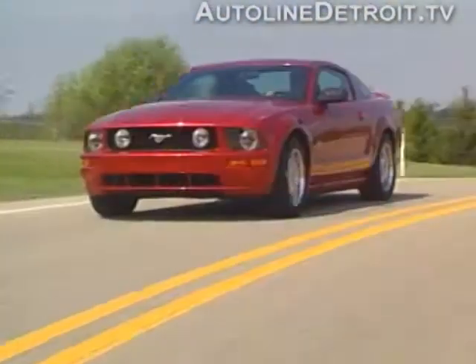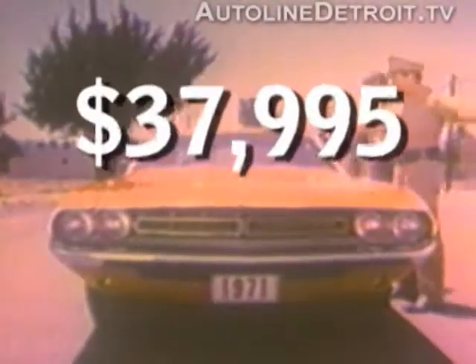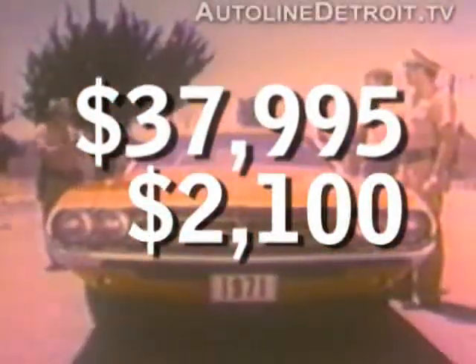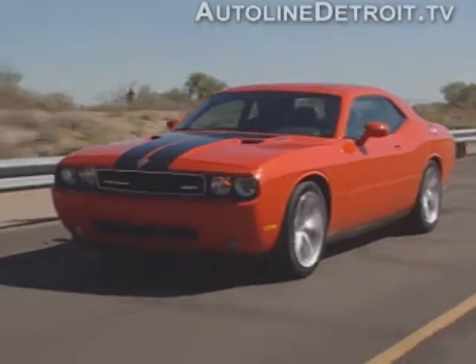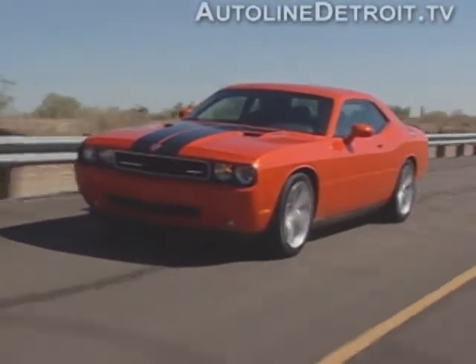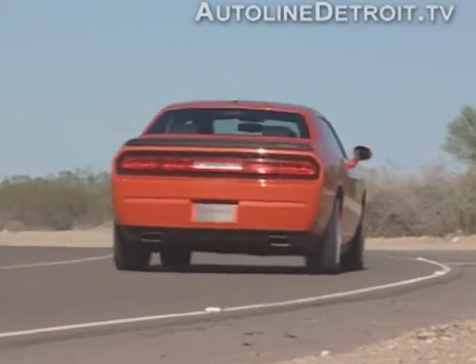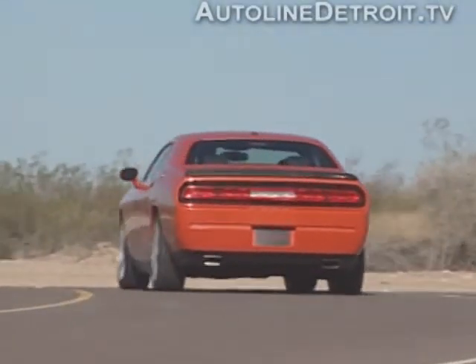With each of the big three about to field powerful pony cars, it almost feels like 1970 again. But one look at the Challenger's sticker price of $37,995 — and $2,100 on top of that for a gas guzzler tax — and you're right back in 2008. Don't expect to find one for that price either. If dealers have any surplus cars, which is very unlikely, they're practically guaranteed to sell for well above sticker.